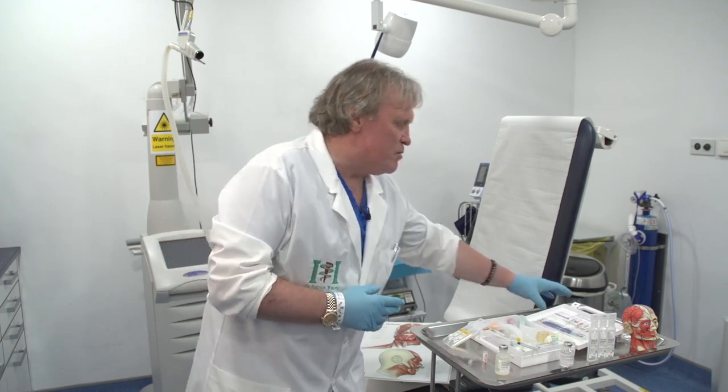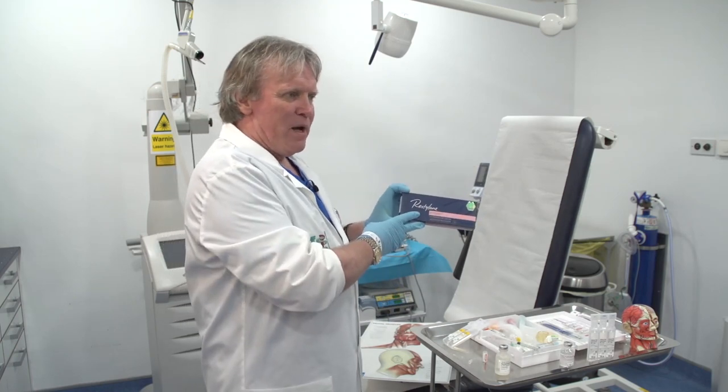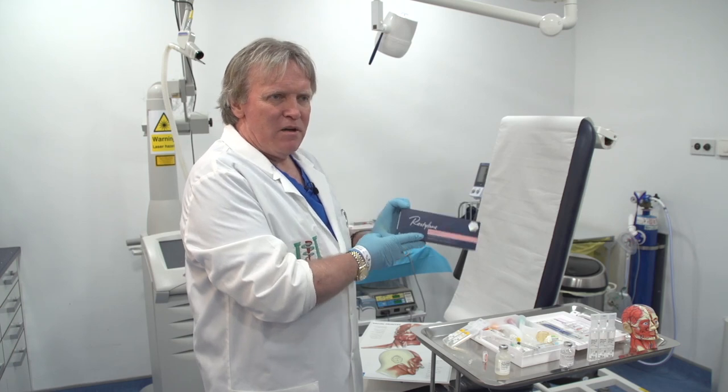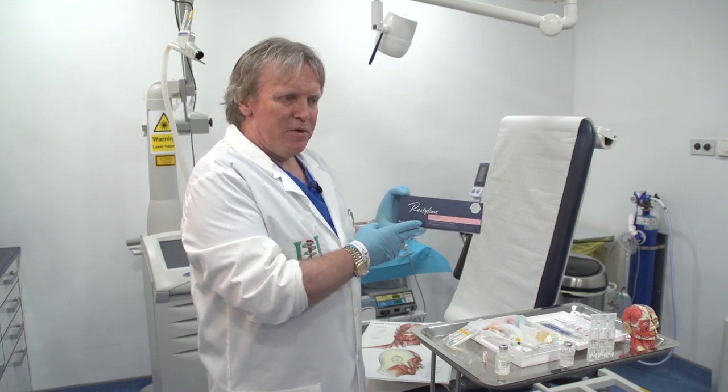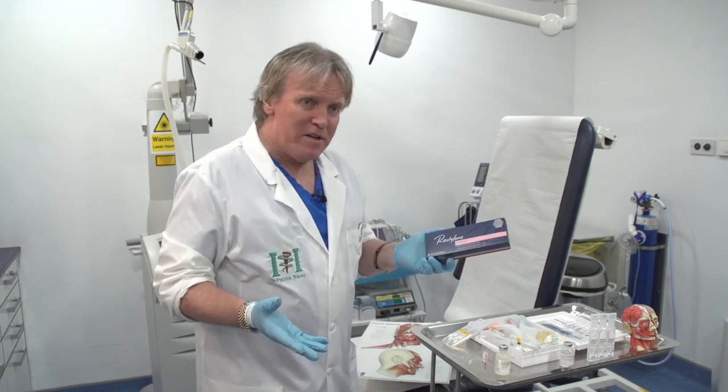The problem is that most products, like this Restylane product here, will have lidocaine already on board. With lidocaine on board the patient may not feel any pain at all. But most problems I've seen, believe it or not, seem to happen a day or two later.